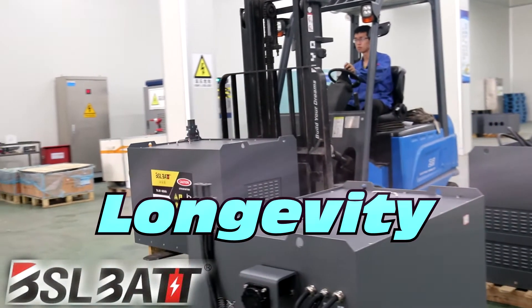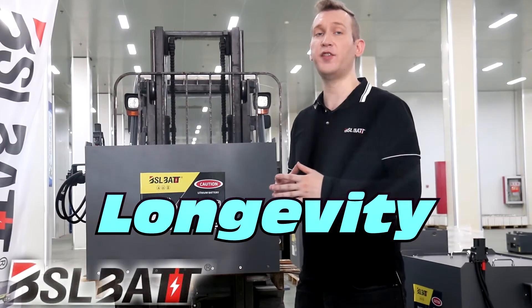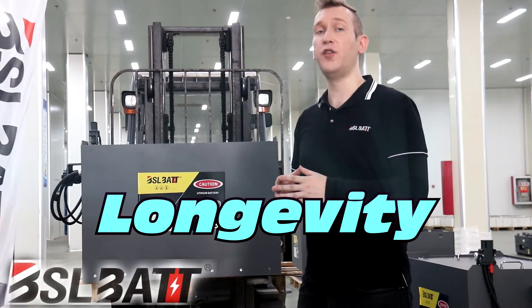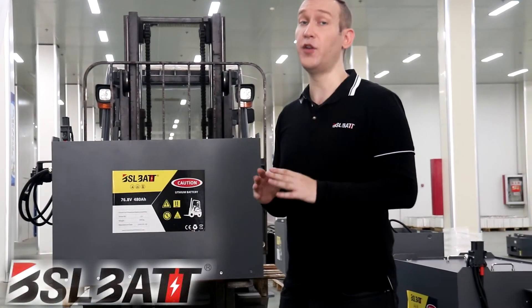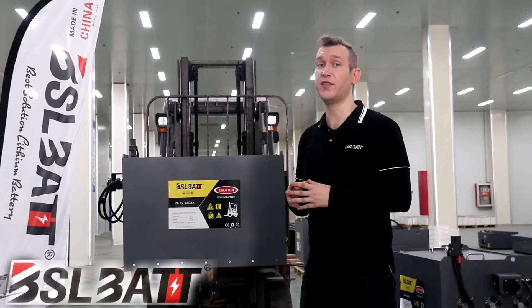BSL batteries have a longer life: 3,500 full charging cycles with at least 80% residual capacity. Afterwards, several thousand full cycle charges are still possible, and there is an autonomous self-monitoring battery management system to check the status.